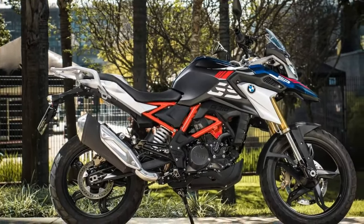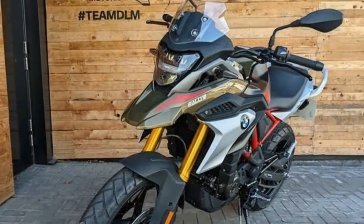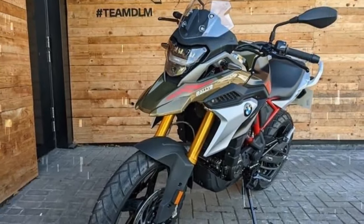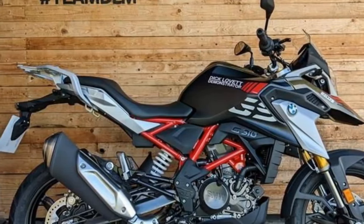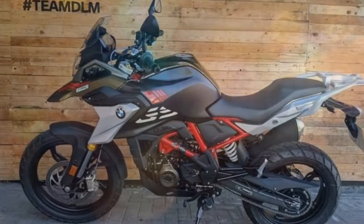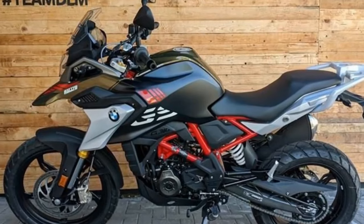The G310GS is a well-handling motorcycle — lightweight and nimble, making it easy to maneuver through tight corners. The suspension is soft and comfortable, soaking up bumps and ruts with ease. The G310GS has good ground clearance, which makes it capable of tackling some light off-road riding. However, it's not a true off-road bike, and it's best to stick to well-maintained trails.